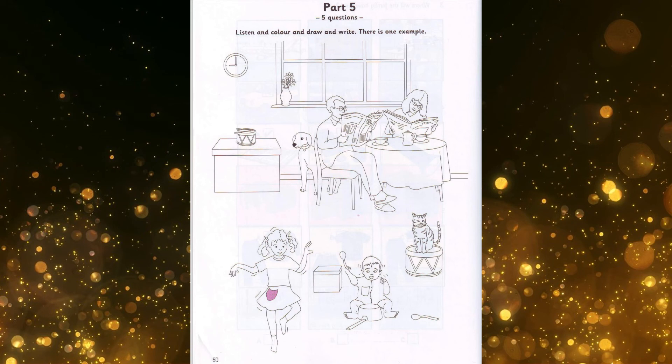Four. Now, can you write something, please? All right. I'm ready. What do you want me to write? Can you see the big box by the wall? Yes. Please write 'toys' on it. That's easy. OK.